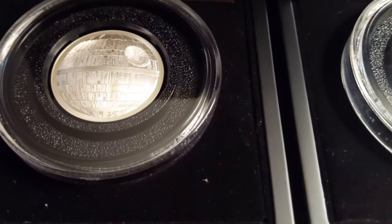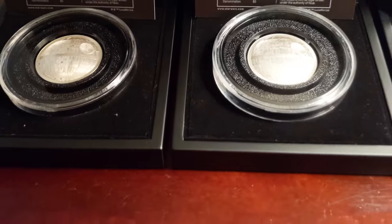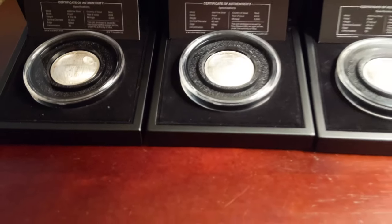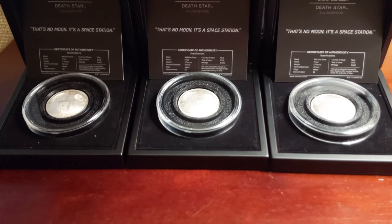I want to thank you for your time. Shoot me a message about your coin collection if you have this coin collection — what you like and what you don't like. Thank you for watching this video.